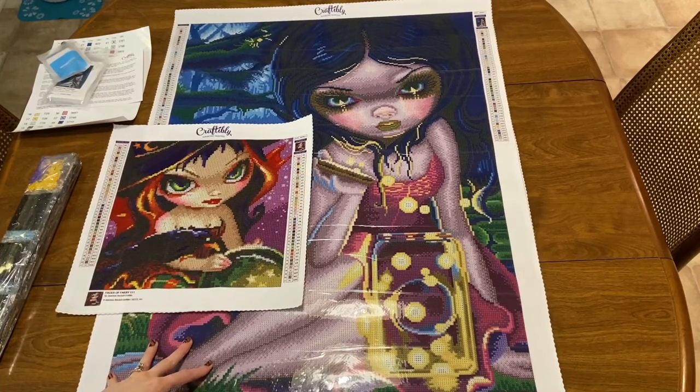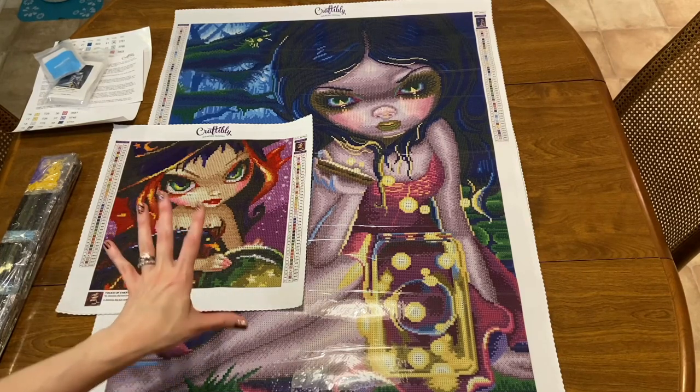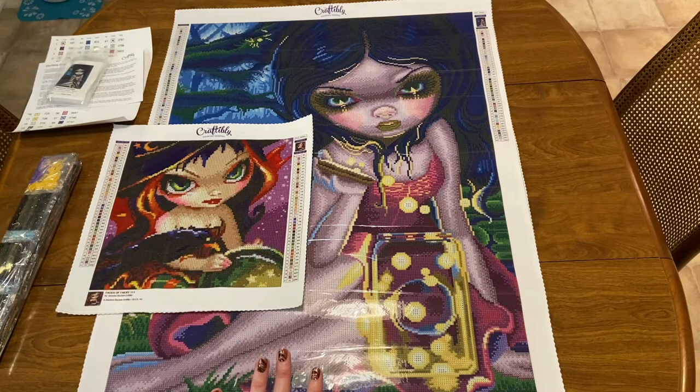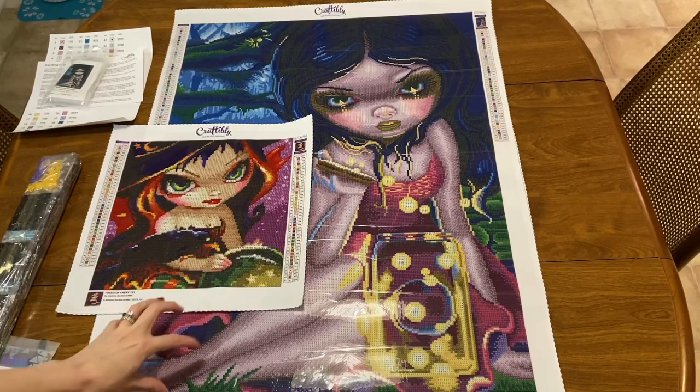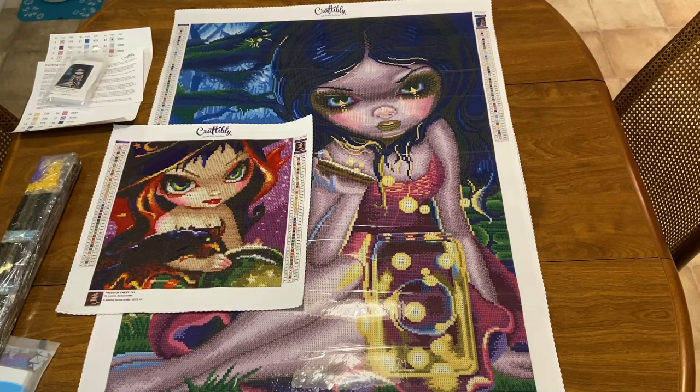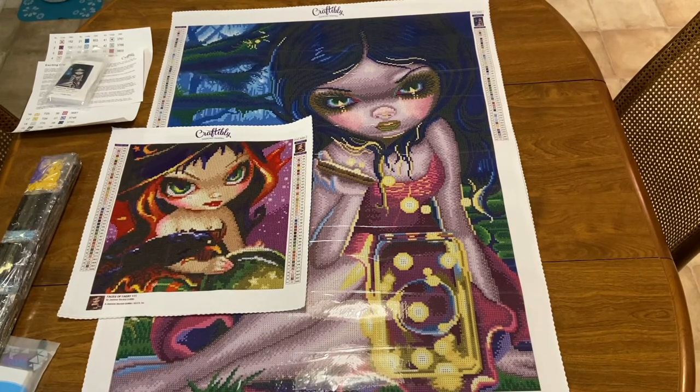I know a lot of people balk at paying $50–60 for a canvas, but this is a licensed canvas — you'll never have the problem of wondering if it's stolen. The quality is superb, the customer service is outstanding, and if you have any problem Michael will make it right for you. To me it is worth paying $50–60 for canvases from awesome companies like Craftably, TSA, and Diamond Art Club. Those are my top three companies.